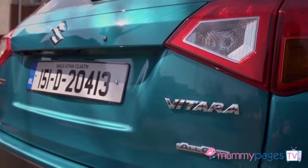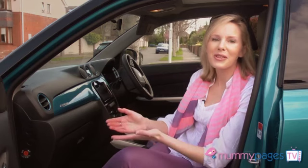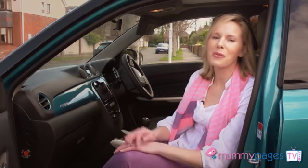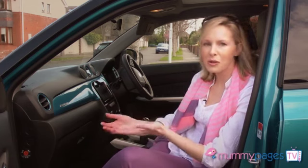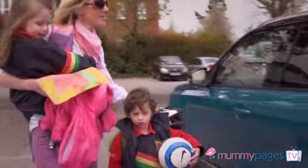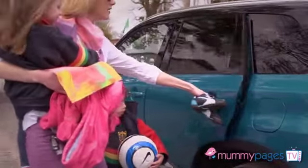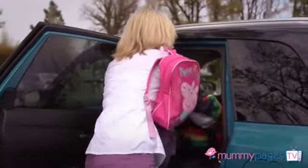I have two children in school — James is in primary school and Lucy is in Montessori. When I go to do the school pickup, Lucy tends to want to be in my arms after missing me all morning. When I arrive at the car with school bags, holding James's hand crossing the road and Lucy in my arms, it's really handy that this car has keyless entry. All I need to do is have the key in my pocket and I can open the door right away.